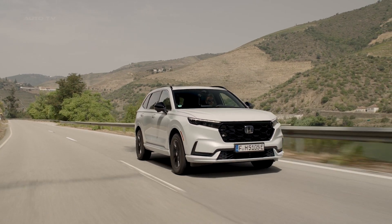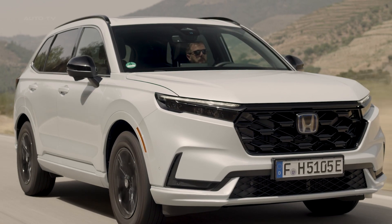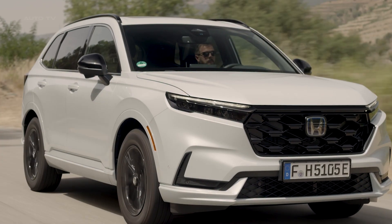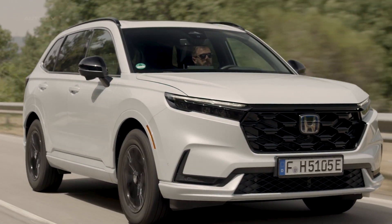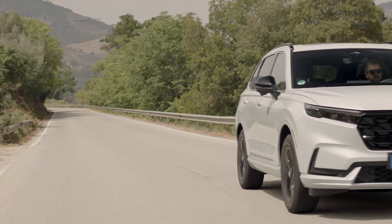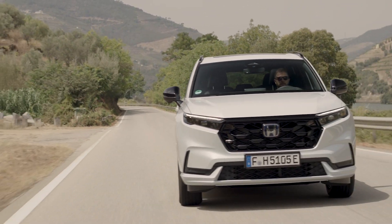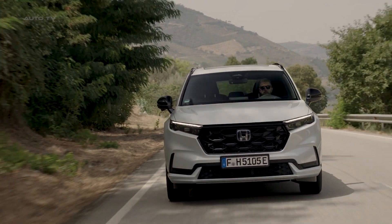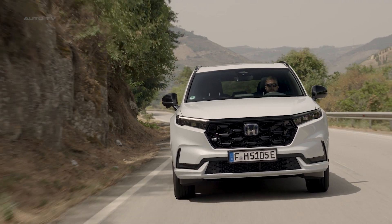Once inside, the PHEV exudes a sense of structural rigidity, giving the impression of a more premium vehicle. All 2023 CR-Vs, including the PHEV models, benefit from a stiffer body shell, enhanced subframes, and increased sound insulation. The PHEV goes a step further with additional features like a stronger B-pillar-to-floor joint and noise-insulated windows.